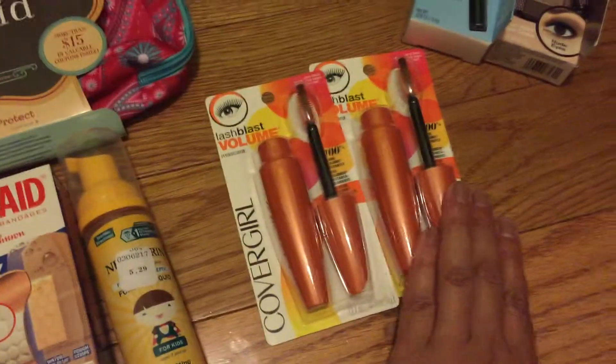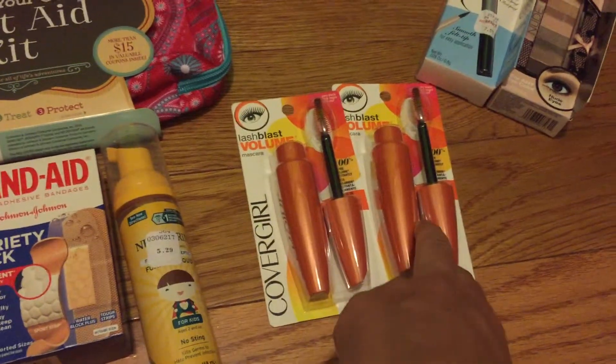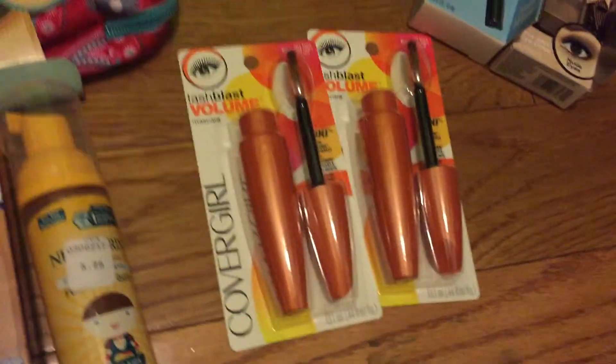These were a Procter & Gamble buy one, get one half off deal — $8.99 mascara, get the second one half price. And I had $3 off each one. That was a good deal as well.